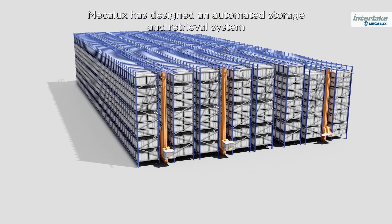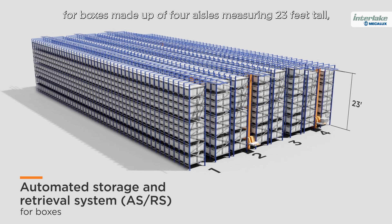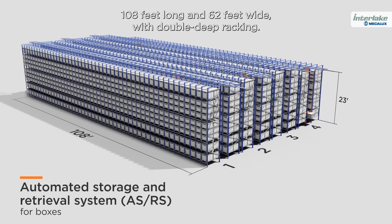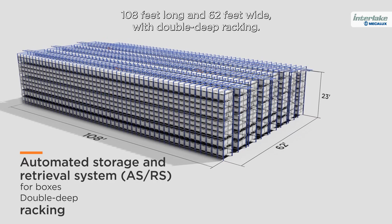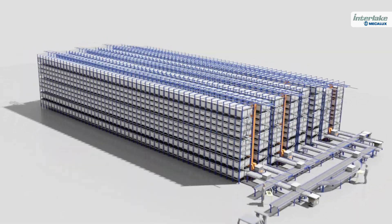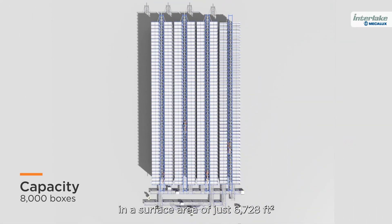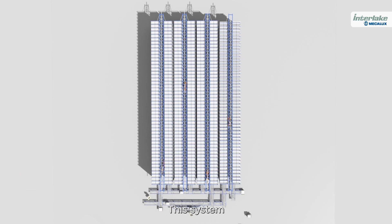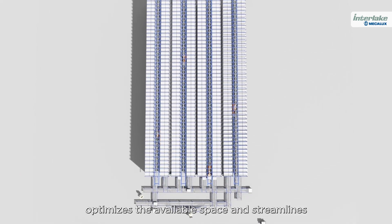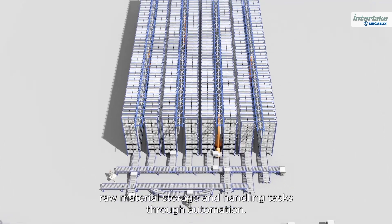Mechalux has designed an automated storage and retrieval system for boxes made up of four aisles measuring 23 feet tall, 108 feet long and 62 feet wide with double deep racking. The ASRS can store 8,000 boxes in a surface area of just 6,728 square feet. This system optimizes the available space and streamlines raw material storage and handling tasks through automation.